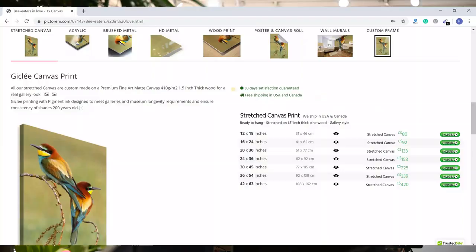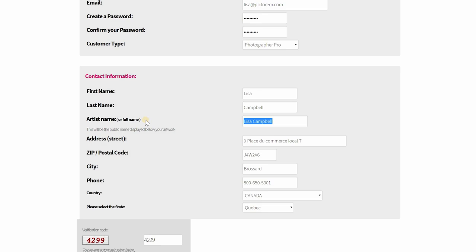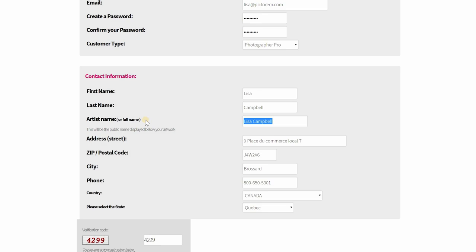So if you're an artist, graphic designer, or photographer looking to sell your art reproductions, the process is super simple. All you have to do is create an account, upload your art, and set your price. Then just promote your gallery and Pictorum takes care of the rest. Check out our other video on how to create your free online gallery to find out more about this service.